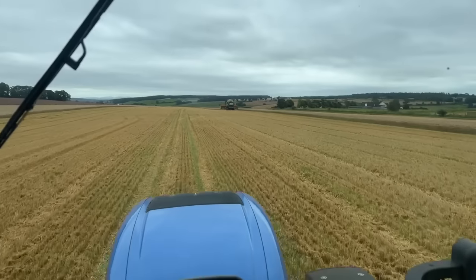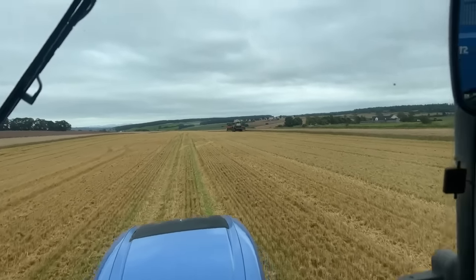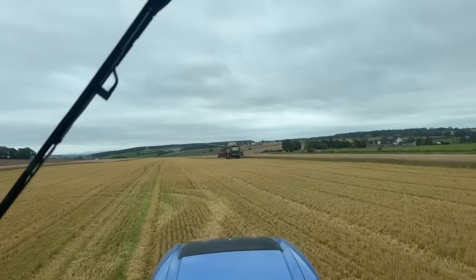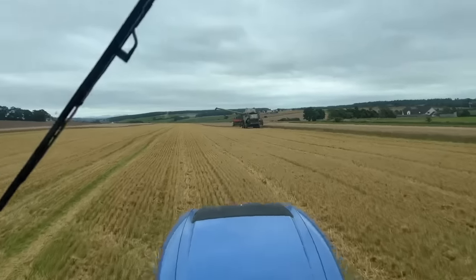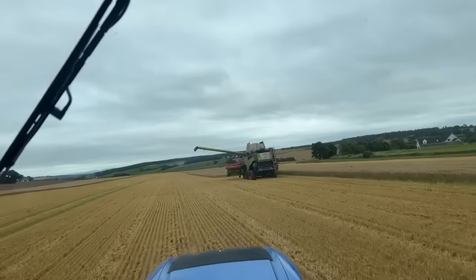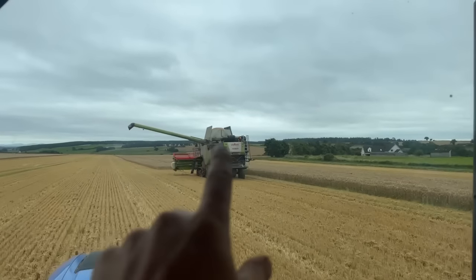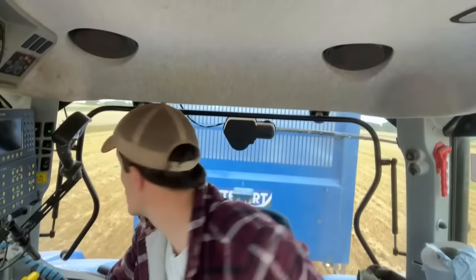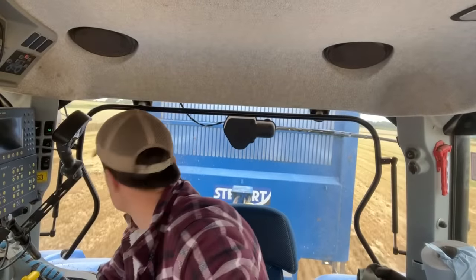We're live — let me know if you can hear me. We're struggling to keep up with the combine. As you can see, the combine's waiting for me. Quite often I start these and you can't hear me. You can see the combine's full of wheat. Right, we're off.